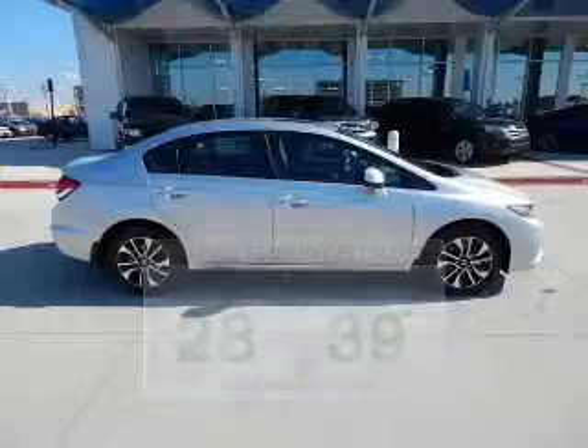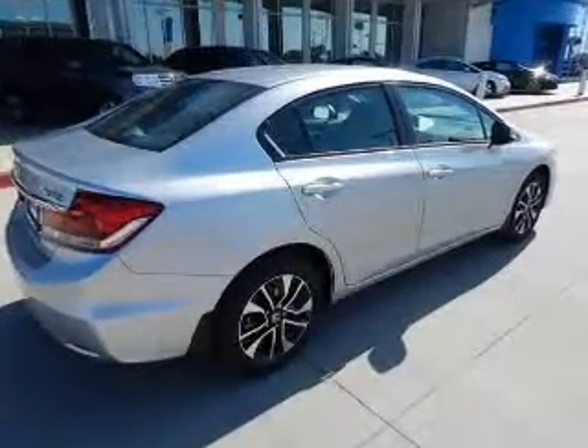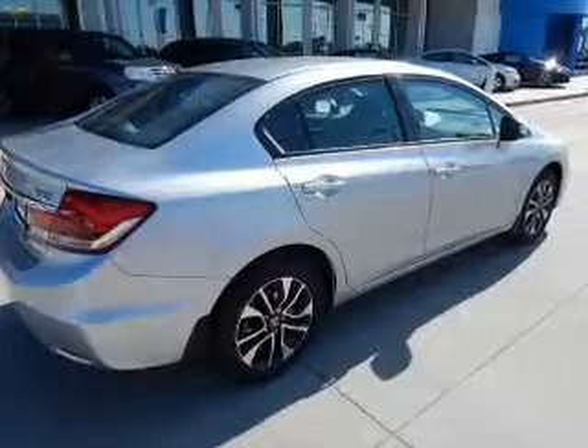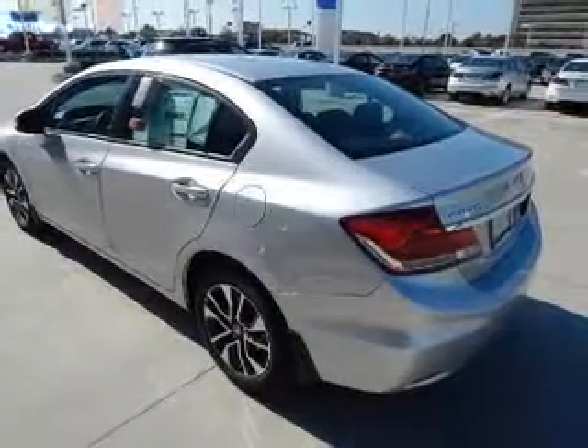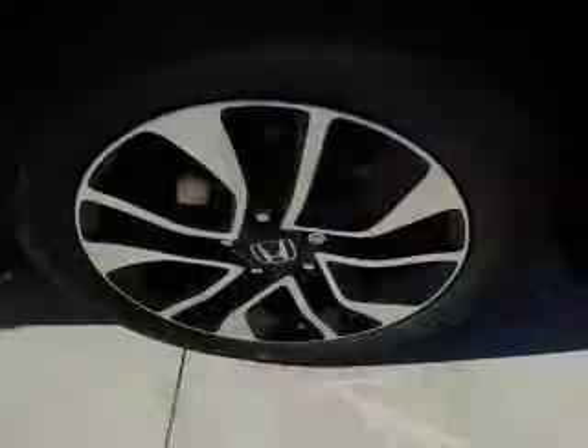The powertrain includes front-wheel drive with an efficient four-cylinder engine that responds smoothly to its five-speed automatic transmission. Premium wheels lend a distinctive appearance. The anti-lock braking system will help deliver you safely to your destination.